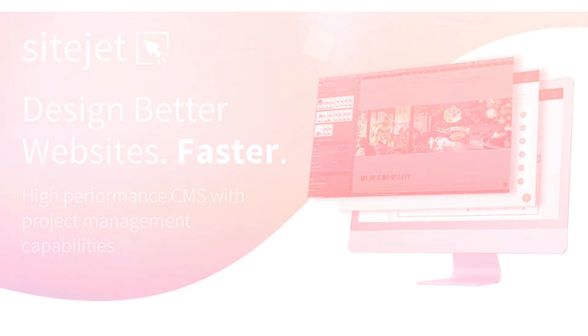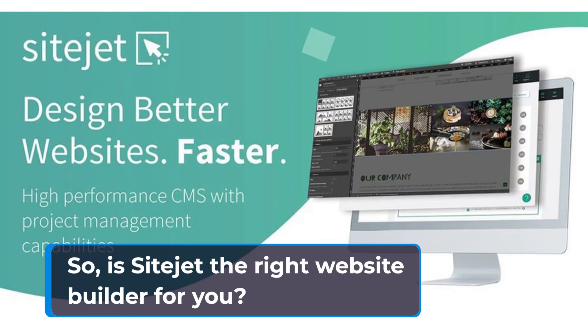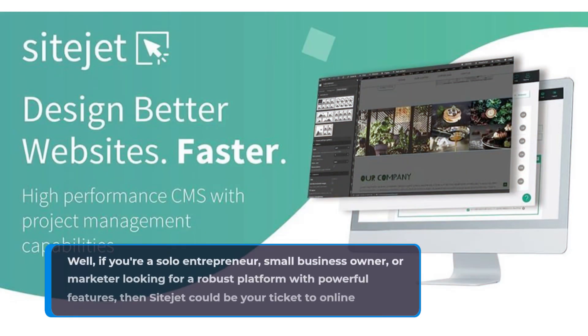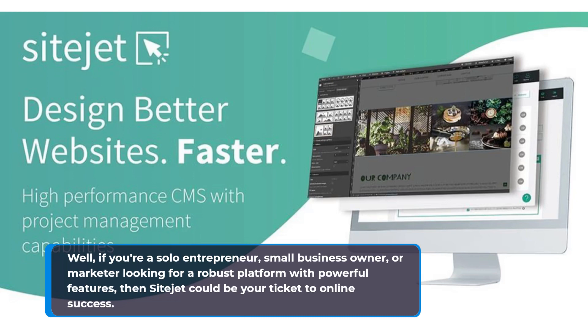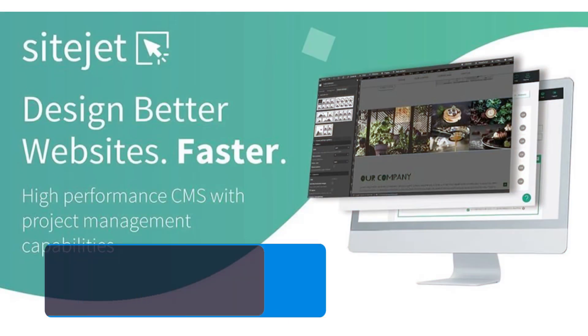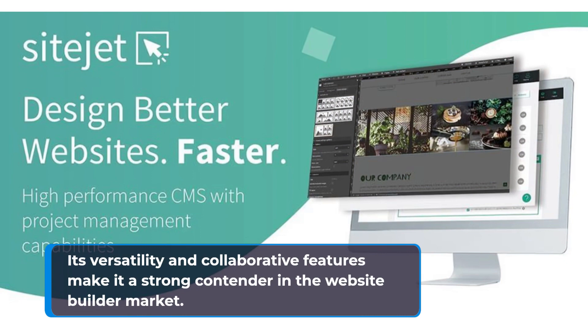So, is SiteJet the right website builder for you? Well, if you're a solo entrepreneur, small business owner, or marketer looking for a robust platform with powerful features, then SiteJet could be your ticket to online success. While it may have a learning curve for beginners and lacks built-in marketing tools, its versatility and collaborative features make it a strong contender in the website builder market.